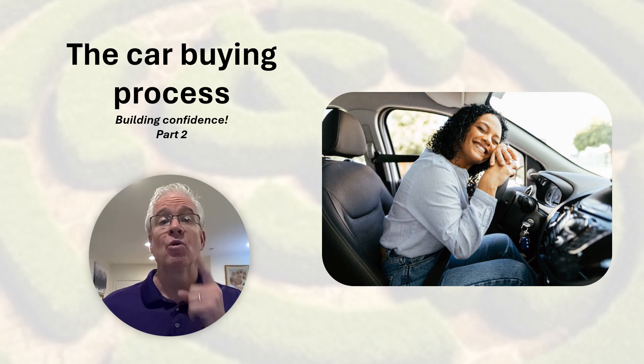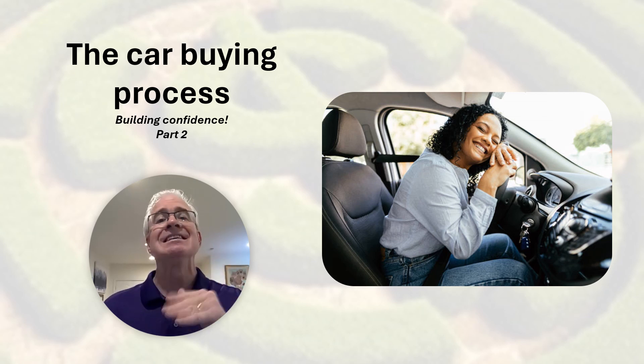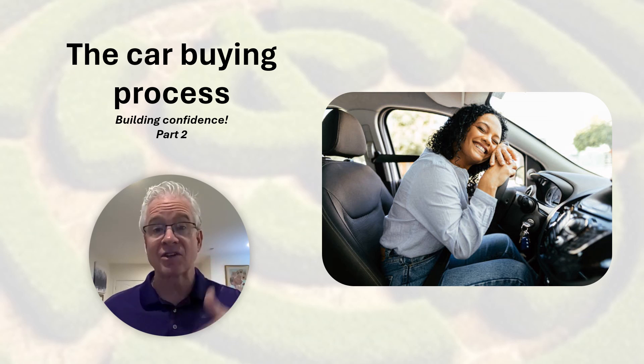In our last vidcast, we introduced part one of the car buying process and building confidence. In today's presentation, we explore part two of that same car buying process. This process is essential for building your decision confidence. Car buying is surprisingly complex. Auto buying has many criteria in deciding what is important to you, plus thousands of potential alternatives and financing questions. Then negotiating with the salesperson adds even more spice. Car buying is one of many important life decisions benefiting from a consistent, repeatable decision process.